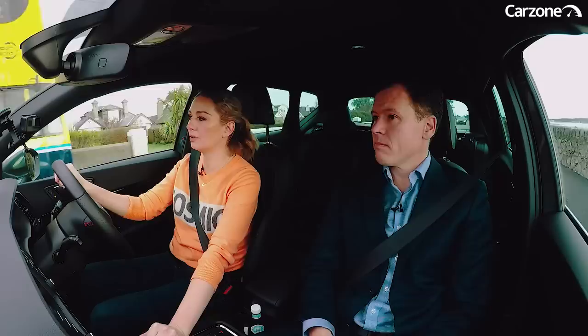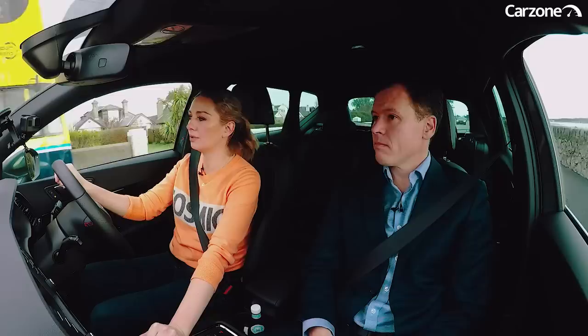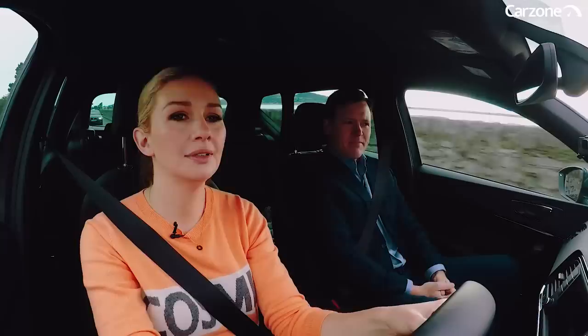Do you do beep beeps for words that need to be beeped out? No, your swearing is going to make it in. It's hard to find a sentence in which you're not swearing. Always nice.